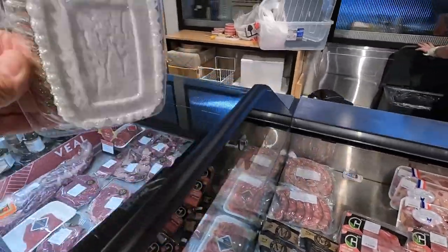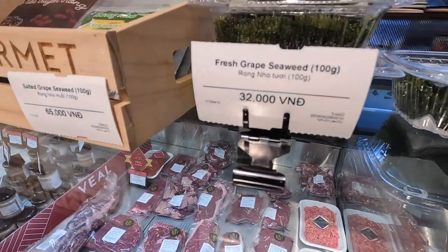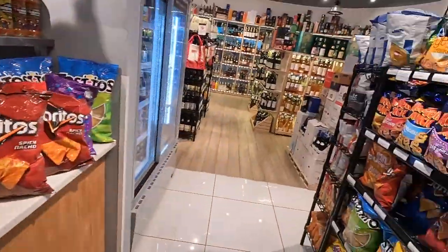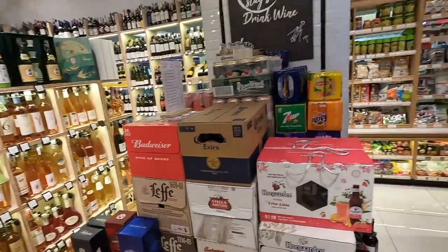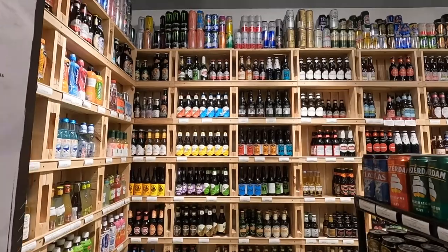Oh, you can get the sea grapes! I love the sea grapes — 32,000 for a whole container. They got all the regular American-style chips mixed in with Asian-style. This place is awesome. Look at this wine cellar and beer selection.